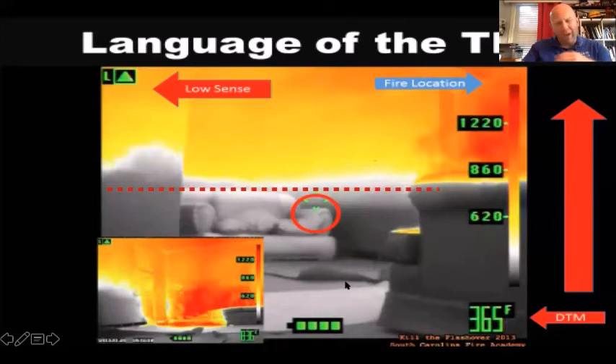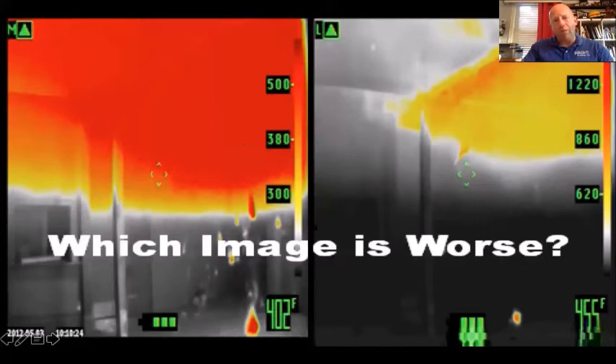In this case we can see fire locations to our right and the thermal layer occupying 50 percent of the space — a bad day. That means everything in the room is about to light off. This picture was taken about five or six seconds before the room flashed over. Here's one reason I don't like tri-mode sensitivity: which image looks worse — the one on the left or the one on the right? Most would think the left, but it's in medium-sense mode, the middle range of three to five hundred plus degrees. When the camera sees over 450 degrees overall, it switches to low-sense.